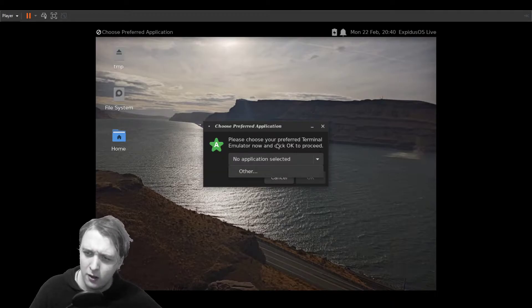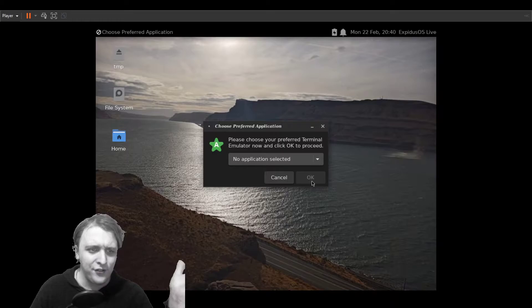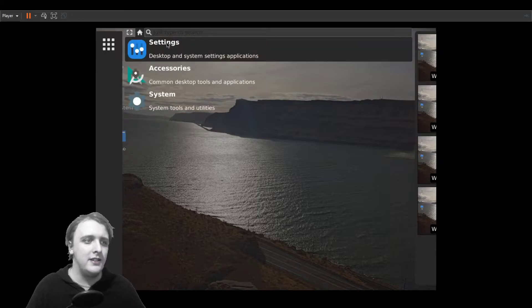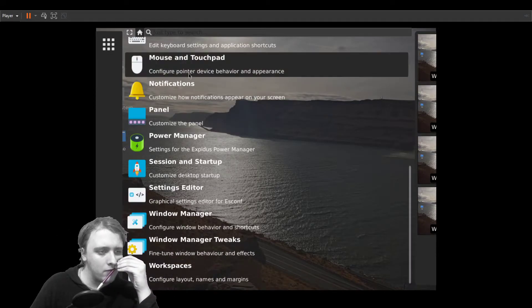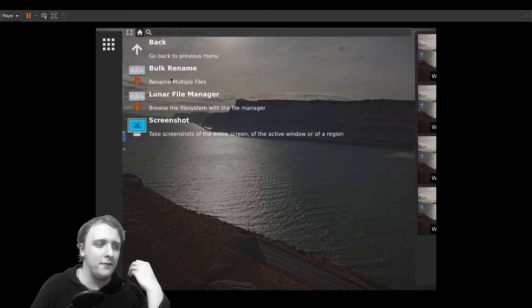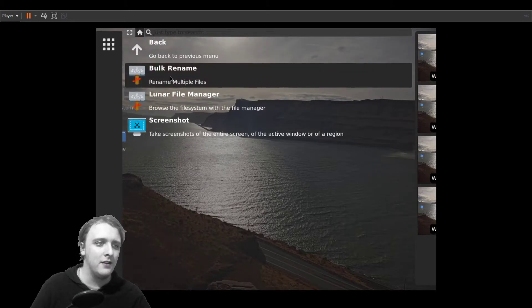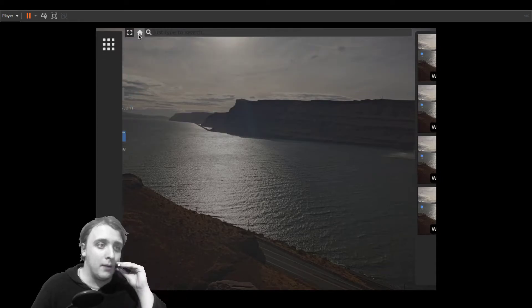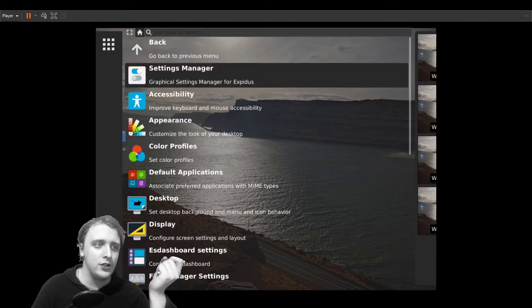No terminal — this is blasphemy. How am I supposed to install anything, especially with the fact that this comes with zero applications? It's a very bare-bones operating system: no applications, just a bunch of settings.